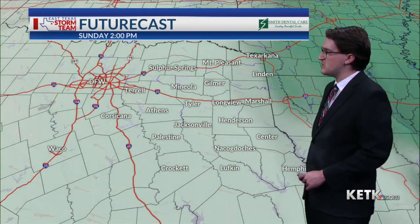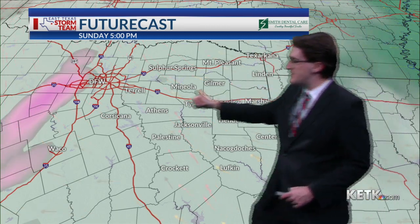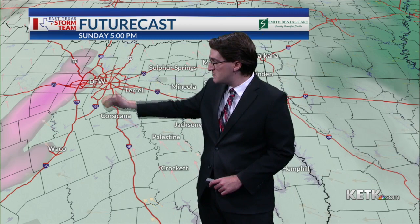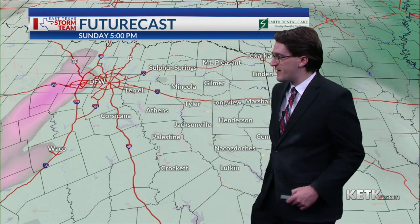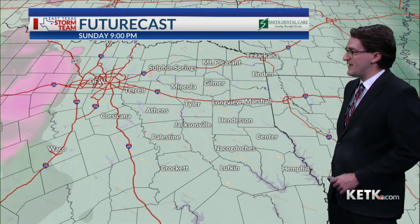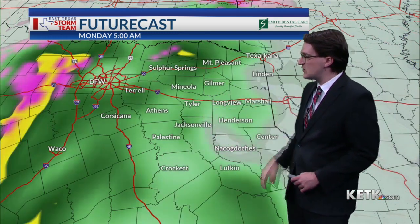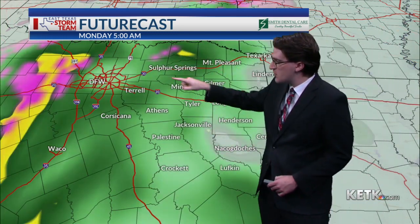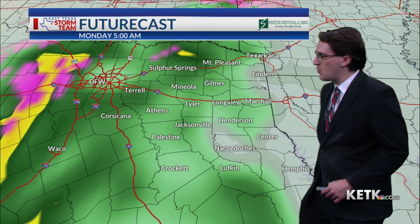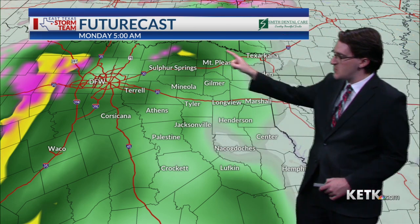Our next rainmaker moves in on Sunday. Here's a look at what Futurecast has — here's 5 PM Sunday. You can see some pinks and purples out there west of our area, indicating the potential for a wintry mix over in the Fort Worth area heading into Sunday evening. As we head into Sunday night, we'll see the rain gradually spread across the area here locally. We'll be watching our northernmost areas, in particular the I-30 corridor, early in the morning on Monday, with some freezing rain mixing in with rain out there.